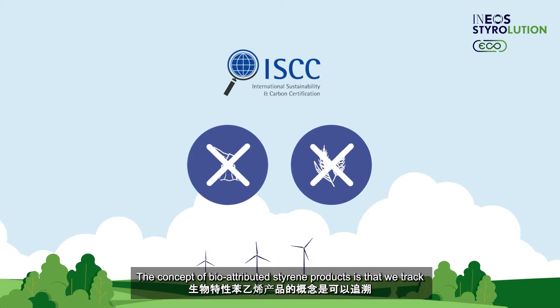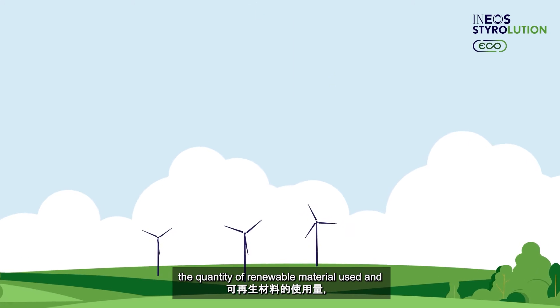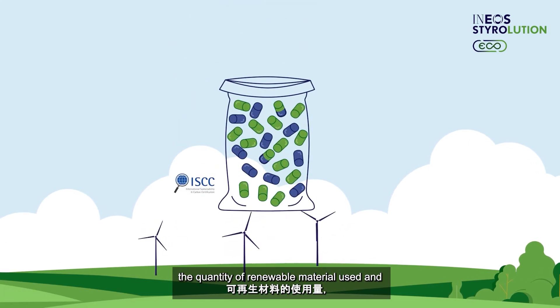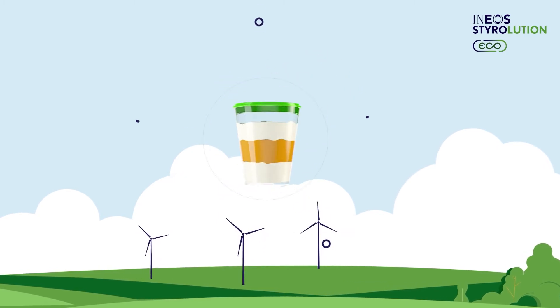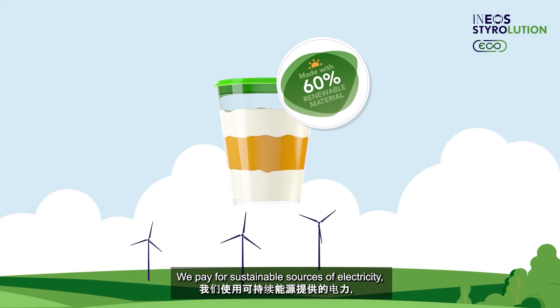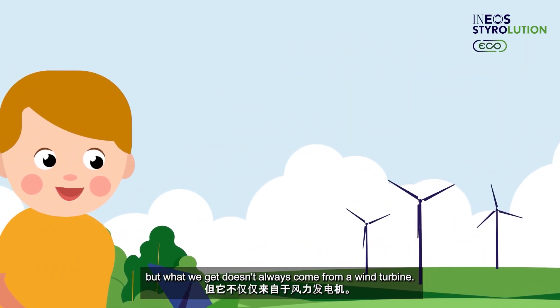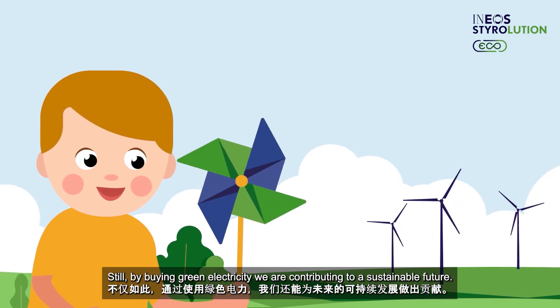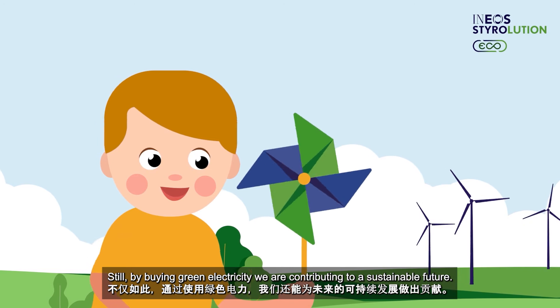The concept of bio-attributed styrene products is that we track the quantity of renewable material used and attribute an equivalent amount of it to the end product. It works like the green electricity concept: we pay for sustainable sources of electricity, but what we get doesn't always come from a wind turbine. Still, by buying green electricity, we are contributing to a sustainable future.